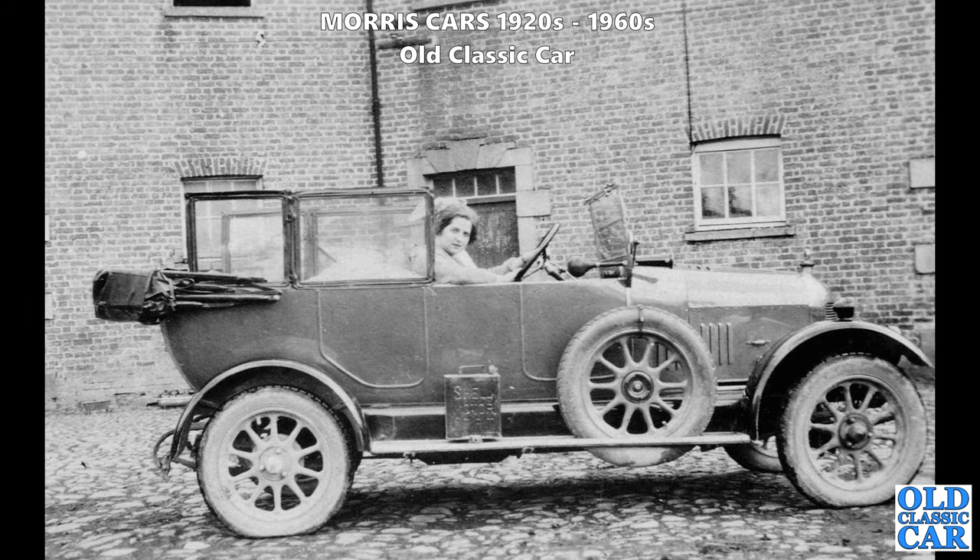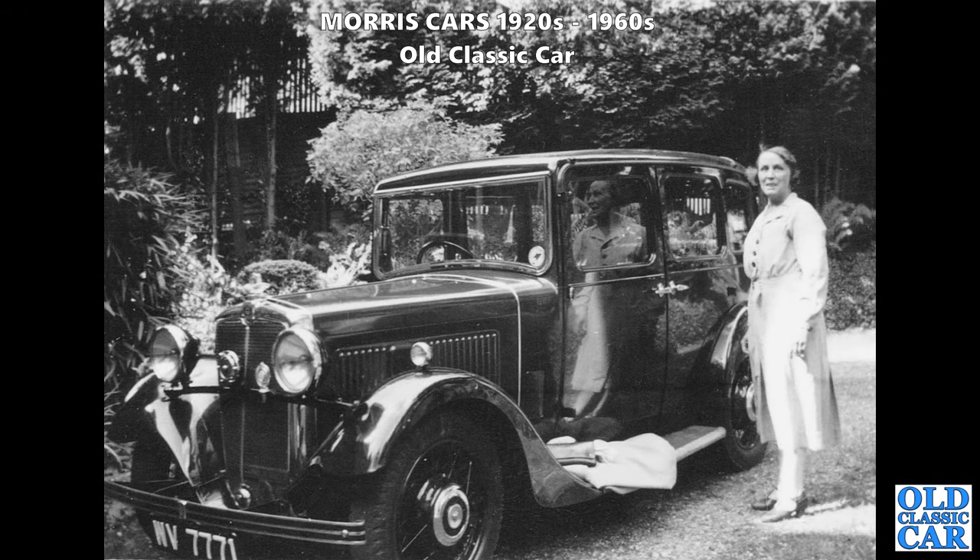Going back a little further in time, there's a side-on view of a lovely Bullnose Cowley. Look at that Shell Motor Spirit can on the running board. You can see the position of the spare wheel means the driver doesn't actually have a door to open - they have to slide in from the passenger side. Next up: WV 7771, a Morris 10-4 saloon. Look at the shine on that - the reflection of the lady in the door and in the windows. A highly polished and beautifully looked-after example.